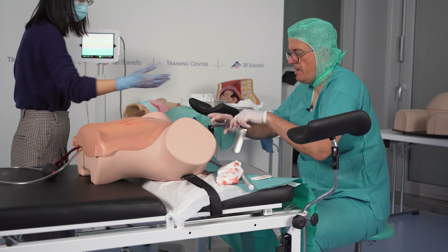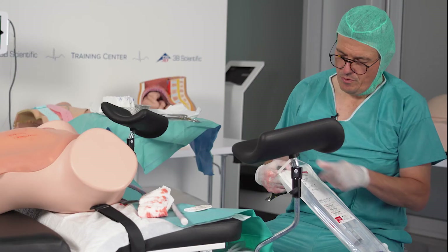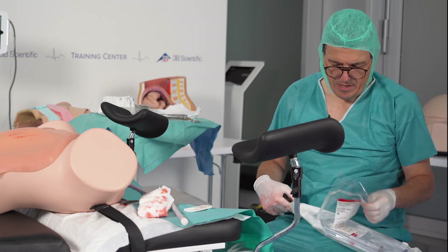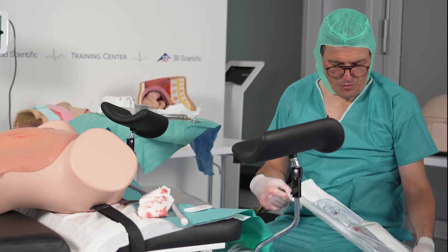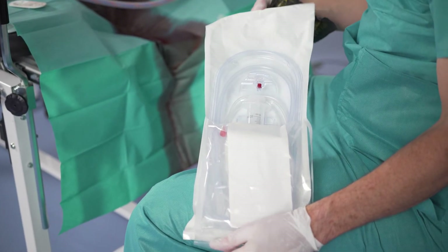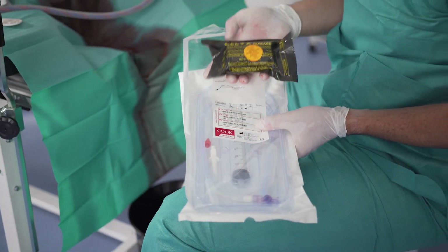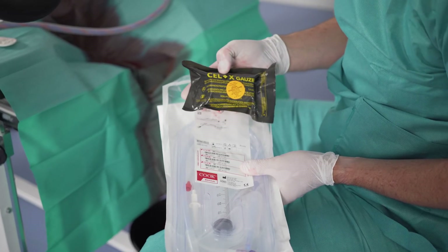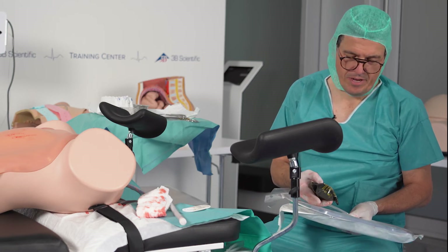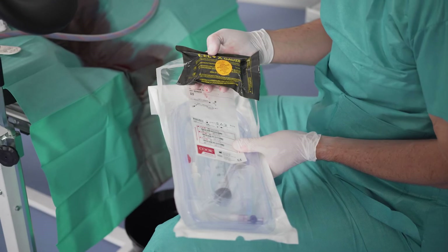We have two ways to do packing. One is to take the Bakri balloon — the whole system can easily be used to train insertion of a Bakri balloon and fill it completely. Or you can use Salox, which is a chitosan-covered gauze, three meters long, that you put into the uterus — it's hemostatic and widely used in obstetrics nowadays to control vaginal bleeding, at least in Germany.